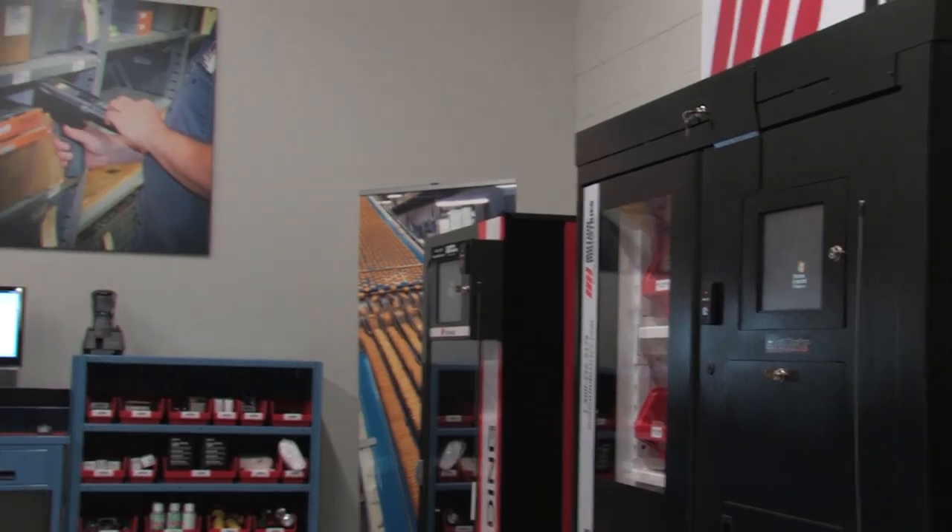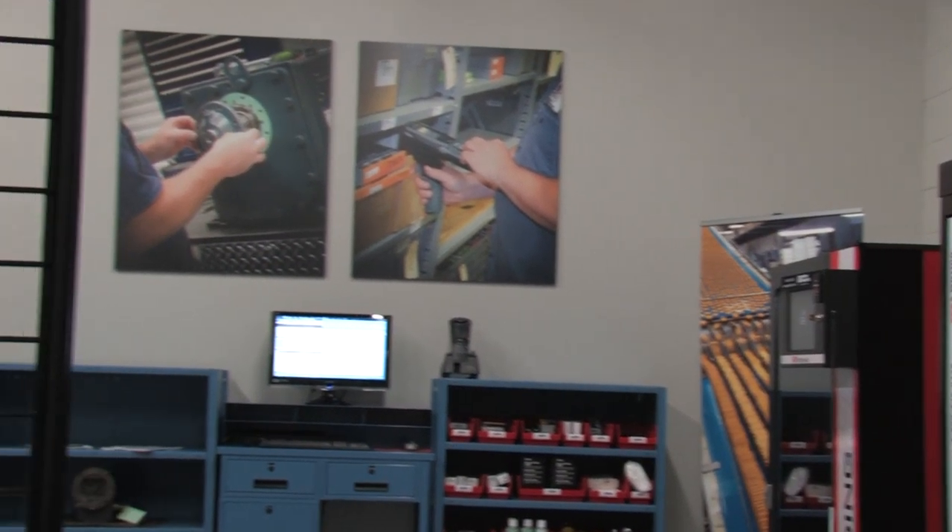We have another customer down in Louisiana who had thirty of our competitors' machines. They came to our campus and spent two days with us. We did the analysis and determined that we could replace those thirty machines with twelve of ours. They took our competitors' machines themselves to our competitors' branch and had them unloaded, and we now have our twelve machines there. They are thrilled, and we are getting ready to move to four more locations they have.